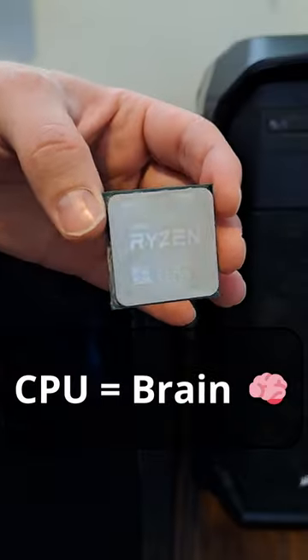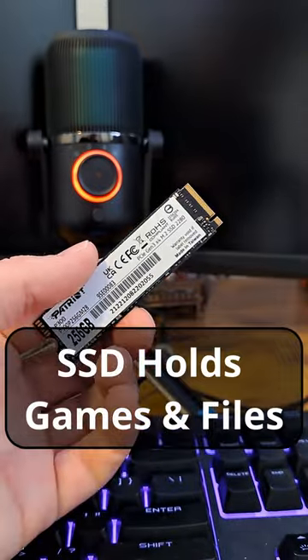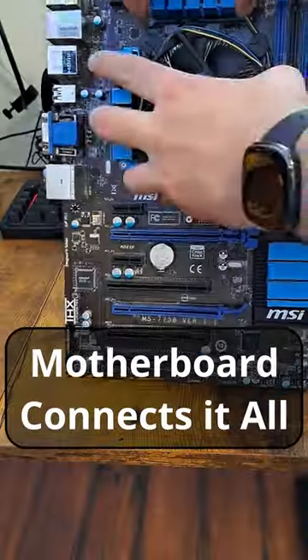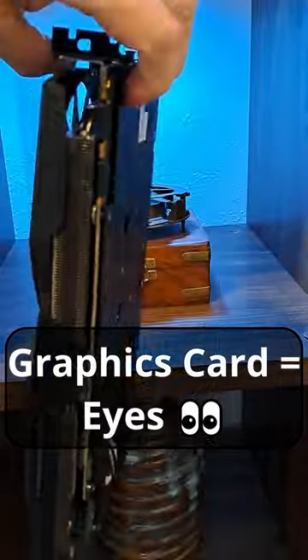Gaming PC parts explained. The CPU is the brain, RAM is short-term memory storage, the SSD is where you keep your games and other files, the power supply is the heart, the motherboard connects it all together, and the graphics card is like your eyes — it processes what you see.